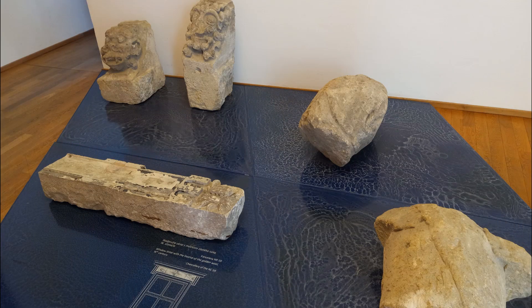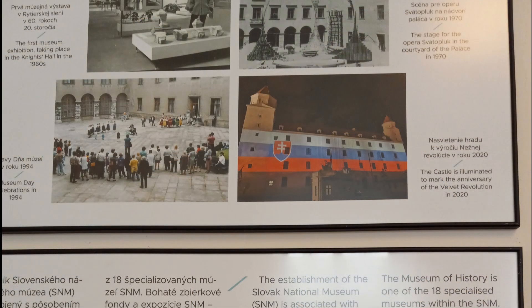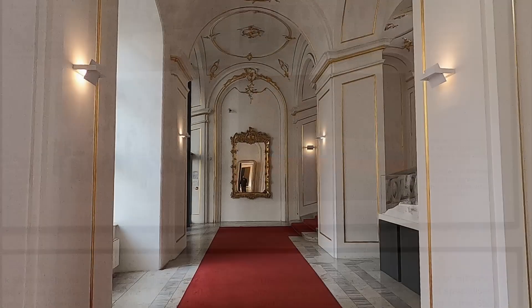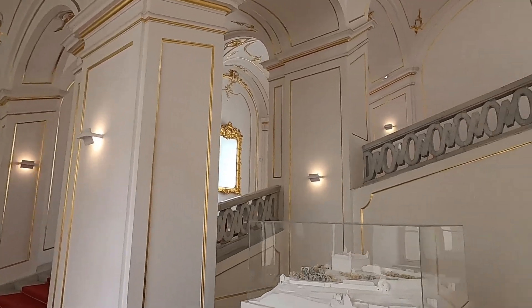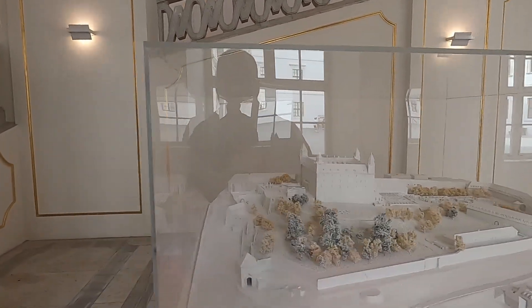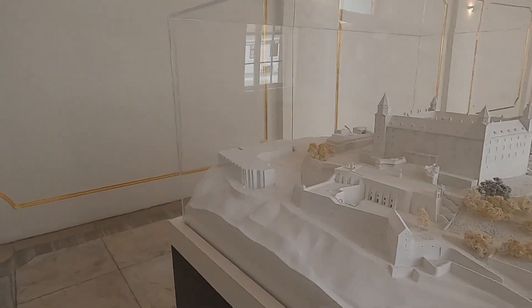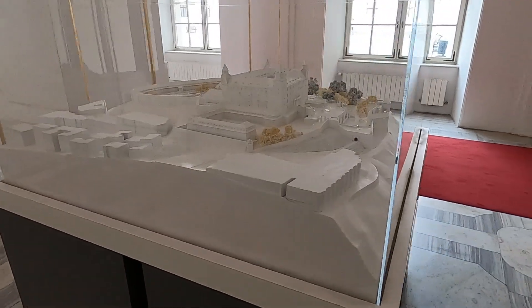Immediately beyond the front door you'll be treated to examples of the ancient architecture that once stood on these grounds, along with information on the settlement's timeline. We'll now wander through the pleasant Baroque interior on our way upward to explore a variety of exhibits. But first, let's stop and take a look at this detailed model of the palace grounds.